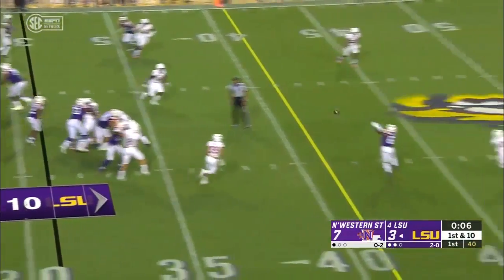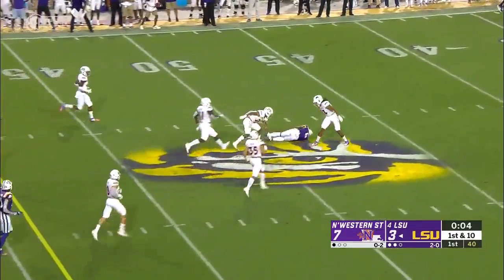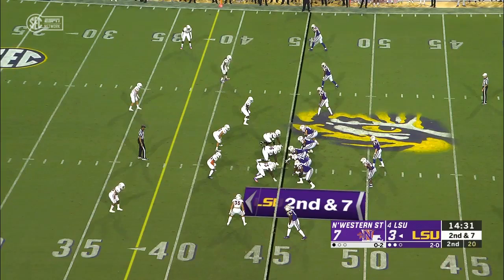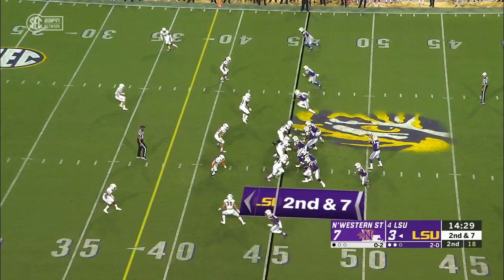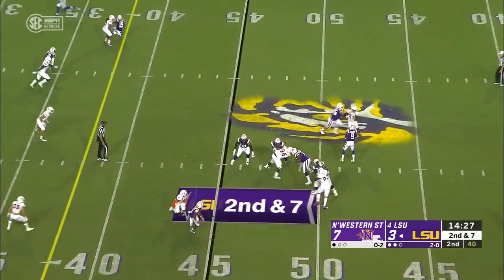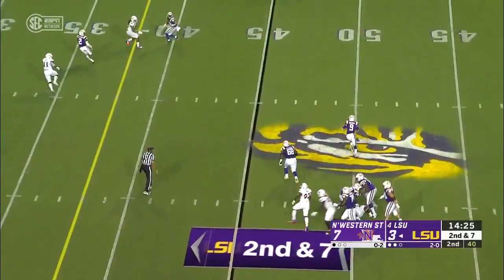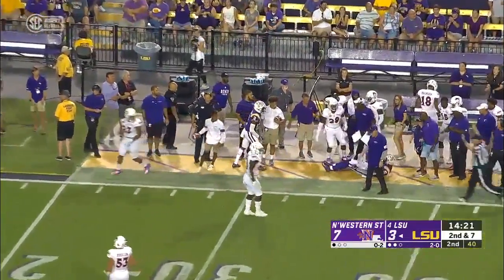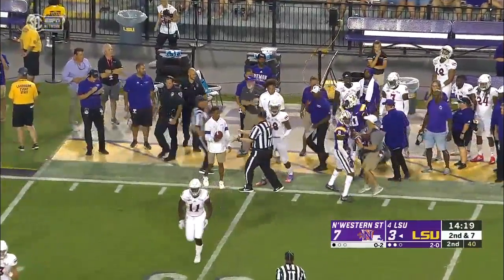Burrow pulls it back, completes it over the middle — Terrace Marshall Jr. to midfield on a 20-yard strike. With LSU, that's what he's brought to this offense. Burrow going through his progressions, fires to the sideline — and a catch by Stephon Sullivan before he's drilled in the back, after a gain of 16.